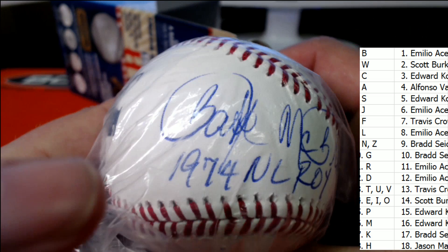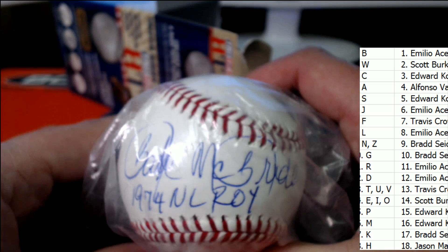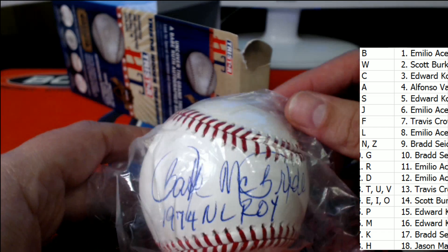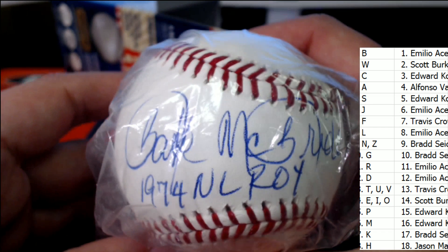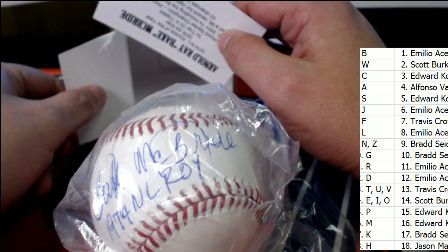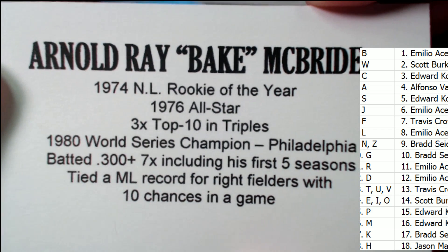McBride? Brad McBride? 1974 National League Rookie of the Year — McBride. Letter M owner, congratulations. Edward K., on your McBride! That's a great auto of a legendary player. Bake McBride, let's confirm it. Arnold Ray Bake McBride — 1980 World Series champion.